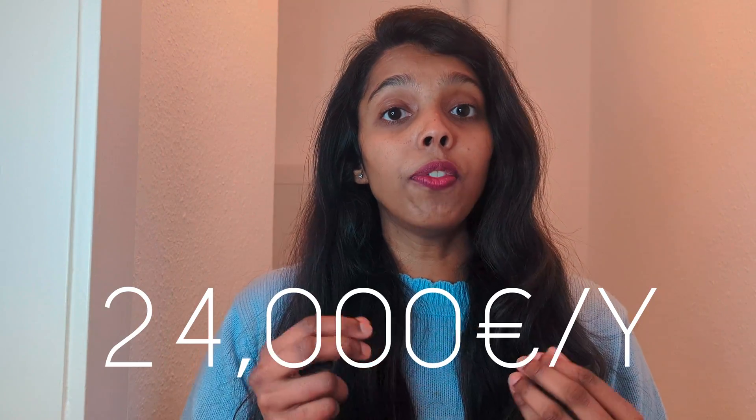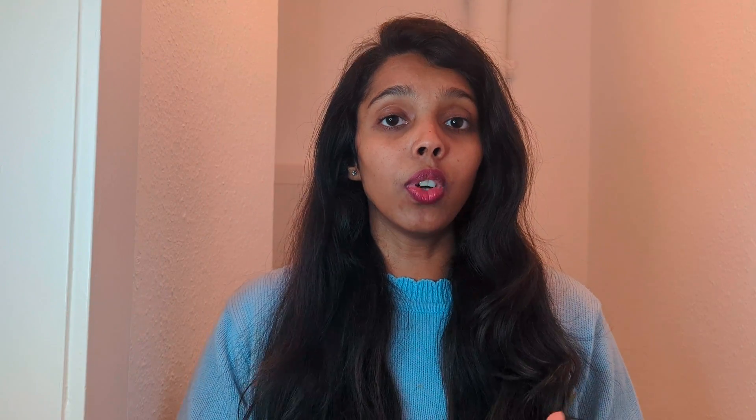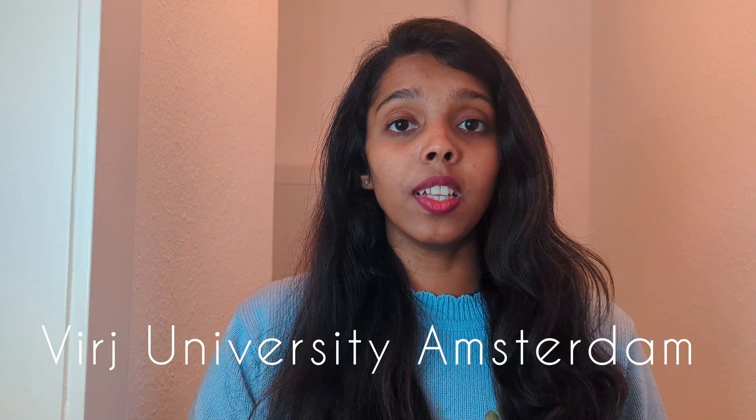University of Groningen comes with fees of 24,000 euros per year — that is 48,000 euros for the entire master's program. Similar to University of Groningen, Vrije University of Amsterdam also provides a lot of courses for biomedical, environmental, and agriculture enthusiasts. They similarly offer biological science, biomedical engineering, biological engineering type courses, along with earth science engineering.